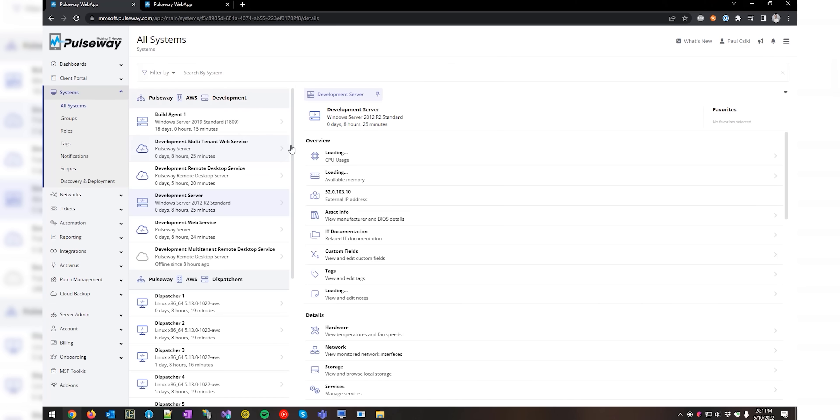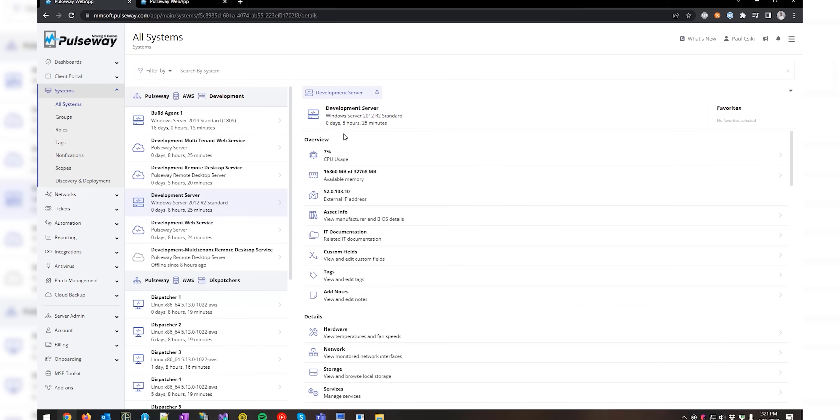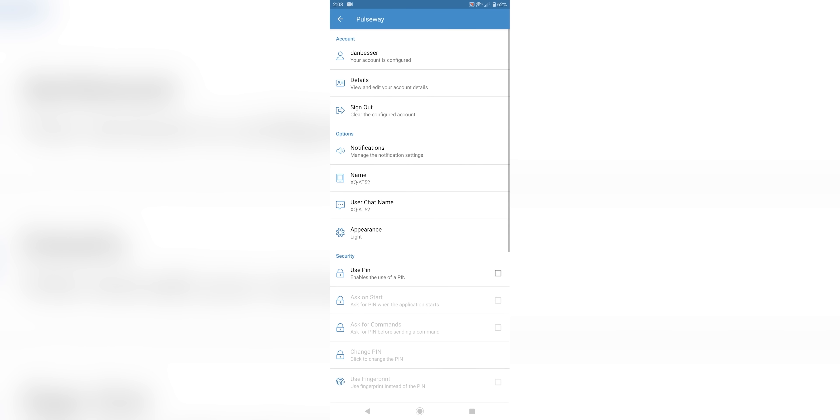But it is possible. And we're gonna show you how in a series that we're calling DeGoogle Your Life. And we're gonna show you our sponsor, Pulseway. Pulseway's IT monitoring and management software lets you keep an eye on your systems from anywhere. Try it for free today and secure 40% off any plan, including month-to-month options.